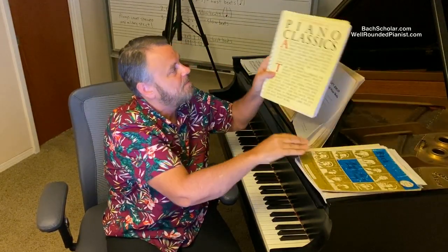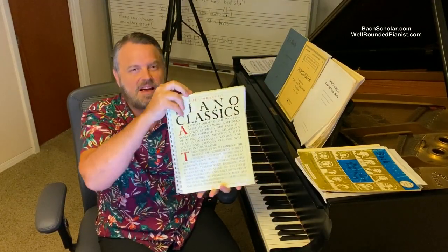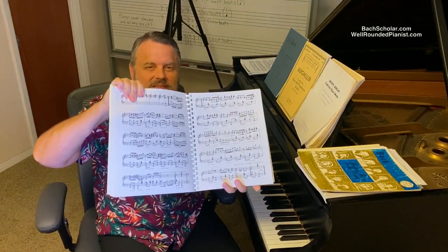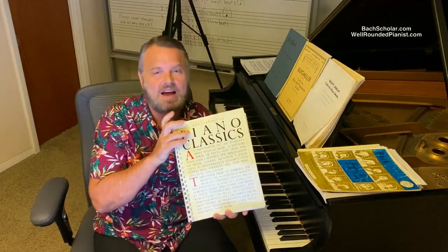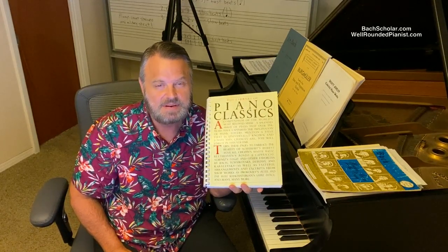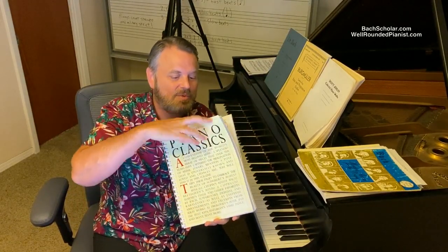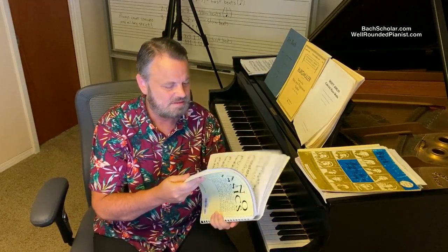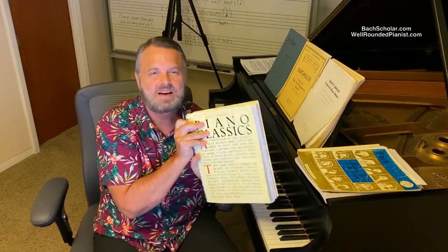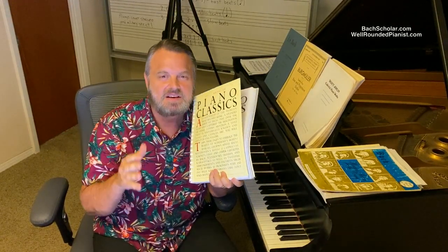For example, case in point: Piano Classics, published by Amsco Publications — the Library of Piano Classics. It's a very popular book with tons of pieces. You might think, oh, I get tons of pieces for really cheap. Well, you get what you pay for, because this book is absolutely loaded with mistakes all over the place. They even get Beethoven's birth and death dates wrong — according to them, Beethoven died ten years before he really did. I've worked out of this book with students and find mistakes right and left. It's not the greatest manuscript quality either. You kind of get what you pay for with these big bargain books.